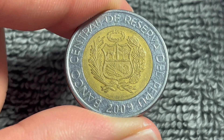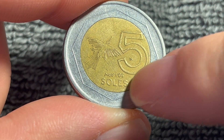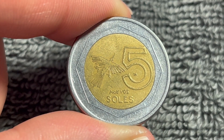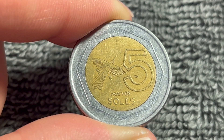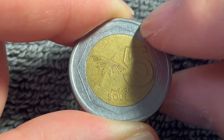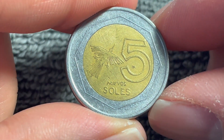So one of these nuevos soles replaced the inti at one sol to one million intis. Peru, as a matter of fact, has the lowest rate of inflation in either South America or Latin America as a whole. So the exchange rate will fluctuate between about 2.2 to 4.13 soles per U.S. dollar, so consider this about $1 to $2 in face value.